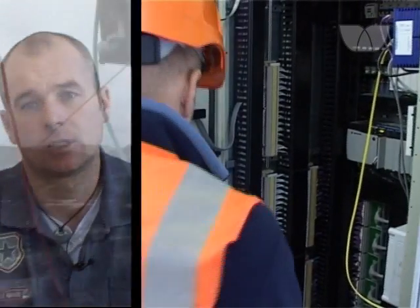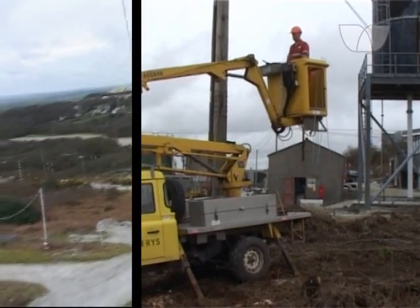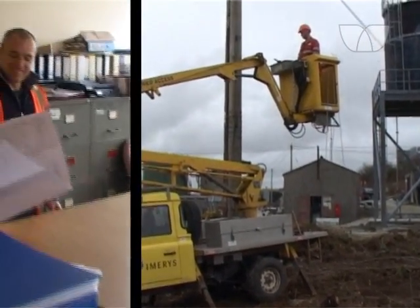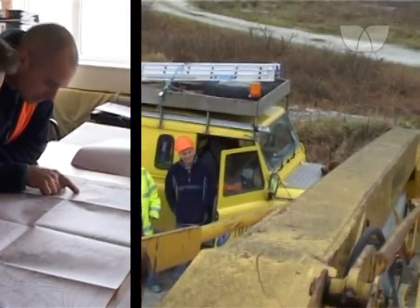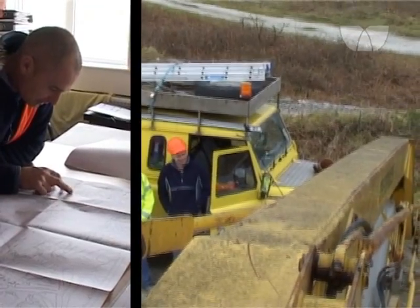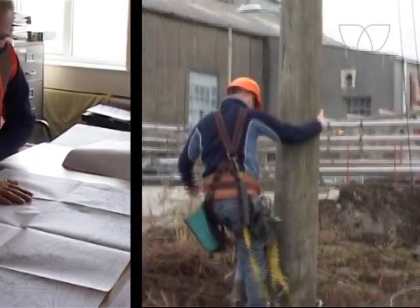At the moment the company are actually training me up. Instead of actually working on the lines, I will be switching — basically becoming an HV engineer. I am currently at college once a month, doing a home study course to get me into positions where I can go ahead and switch the lines out.